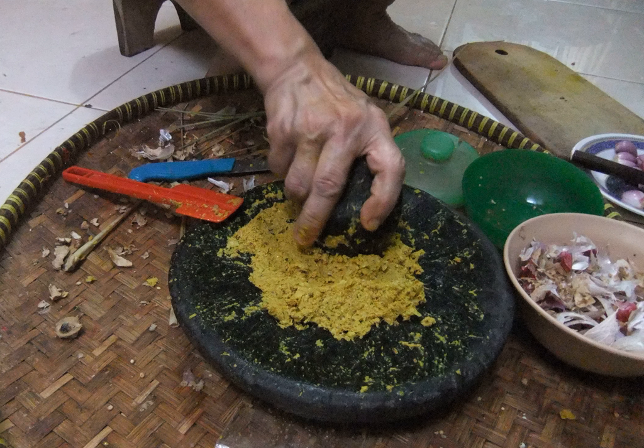Bumbu Dasar Jingga/Oranye (Basic Orange Colored Bumbu) consists of ground red chili pepper, shallot, garlic, caraway, anise, coriander, candlenut, turmeric, ginger, galangal and black pepper, all stir-fried in coconut oil. It can be used right away or stored in a jar in the refrigerator for further use. It is used in various orange-colored Indonesian dishes, such as gulai (Indonesian curry), kalio and rendang.